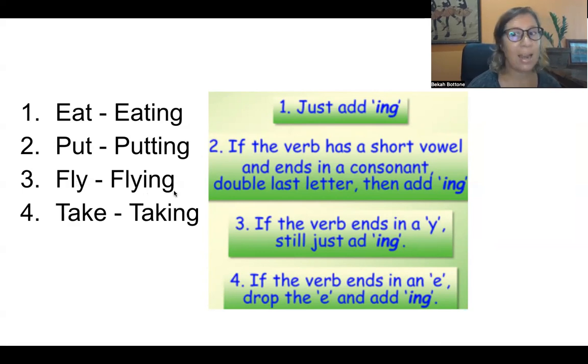If the verb ends in Y, just add -ING. If it ends in E, take off the E and add -ING.